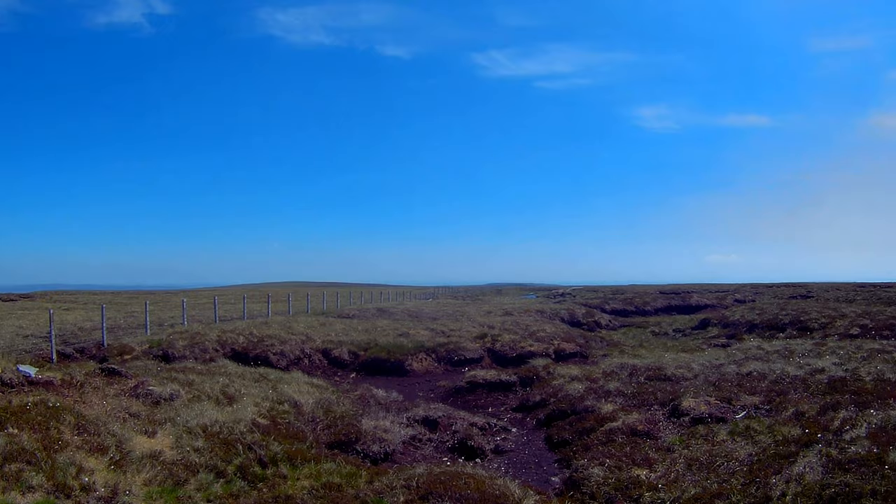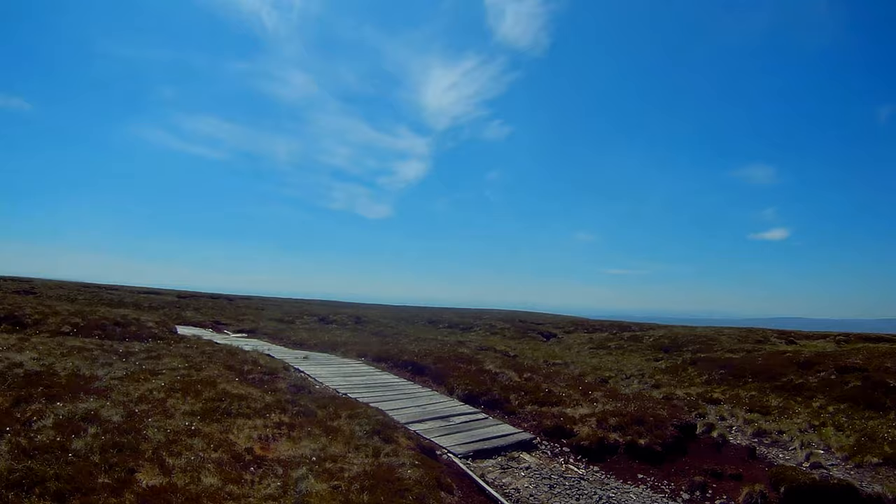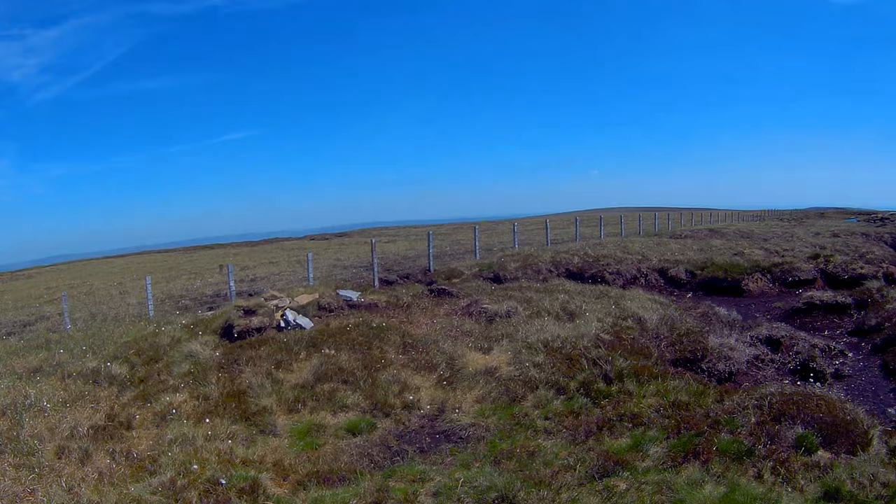There's a bit of a haze today. It's another one of those hills where it looks like a peat hag over there is higher, but according to the map this is the top point. I'm not going to cross loads of bog just to reach a peat hag that's only a couple of centimetres taller.